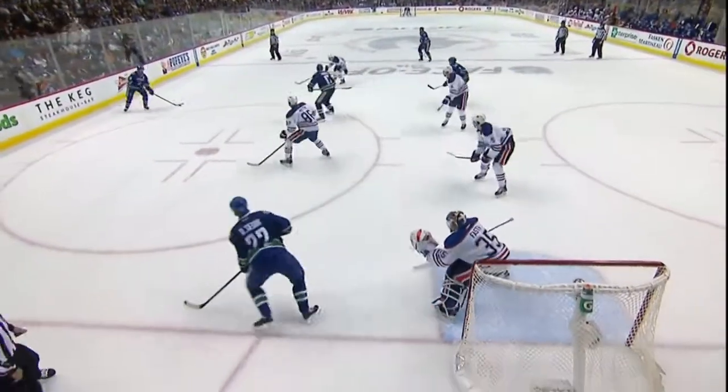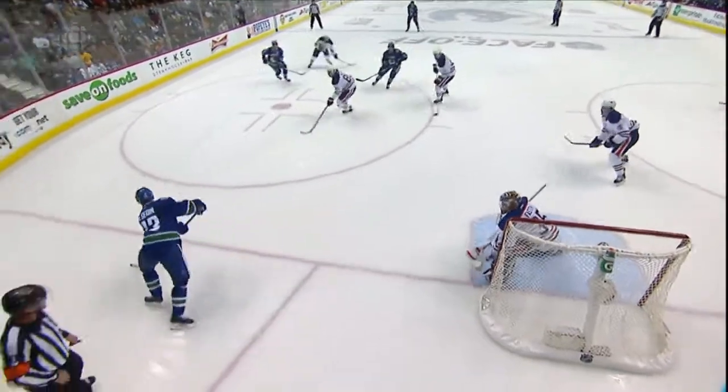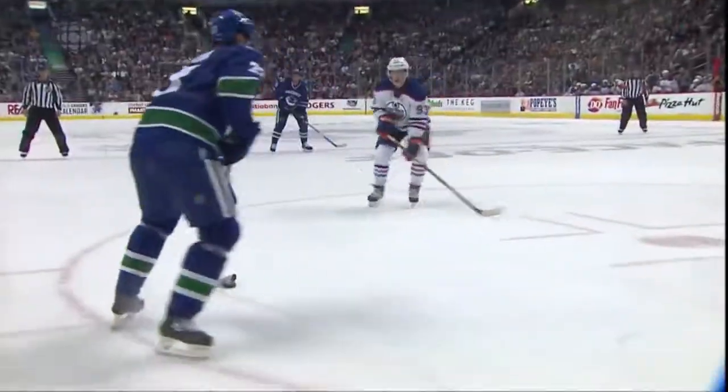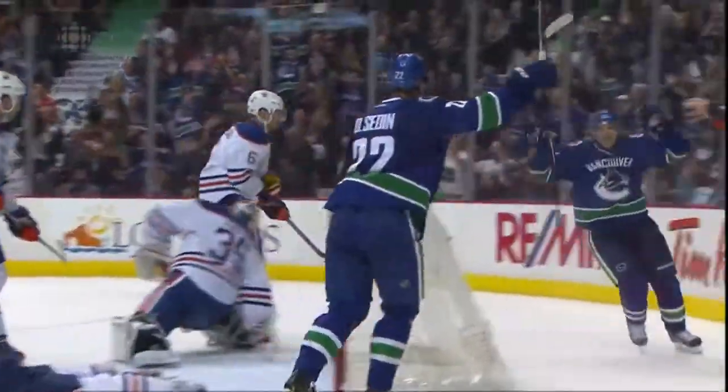That was a nice power play goal. The Sedins doing their thing, exchanging low cycles, looking for a man in the slot, finally getting to Keaton out far enough. And then Sedin — Daniel knows if he just gets it through any way, shape, or form, it goes underneath him. He's got Vrabata on the back door.